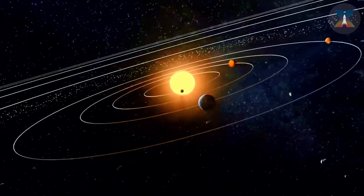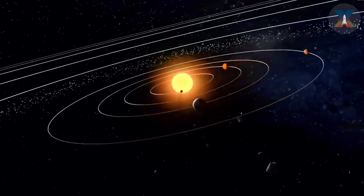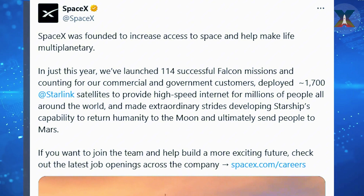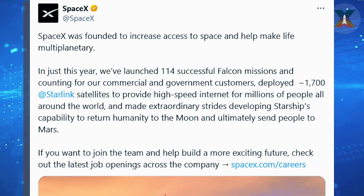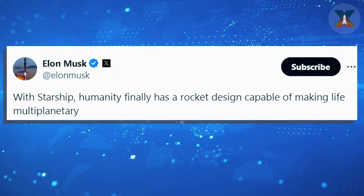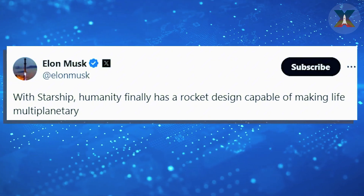SpaceX's mission has always been to make space more accessible and create the foundation for a multi-planetary future for humanity. A recent SpaceX Twitter post underscored this vision: SpaceX was founded to increase access to space and make life multi-planetary. The leaps forward in 2024, especially with Starship, are already producing incredible results. This year alone, we've seen incredible progress in developing Starship's capabilities with the goal of returning humanity to the Moon and eventually landing on Mars. Elon Musk shared this optimism, claiming that with Starship, humanity finally has a rocket design capable of making life multi-planetary.